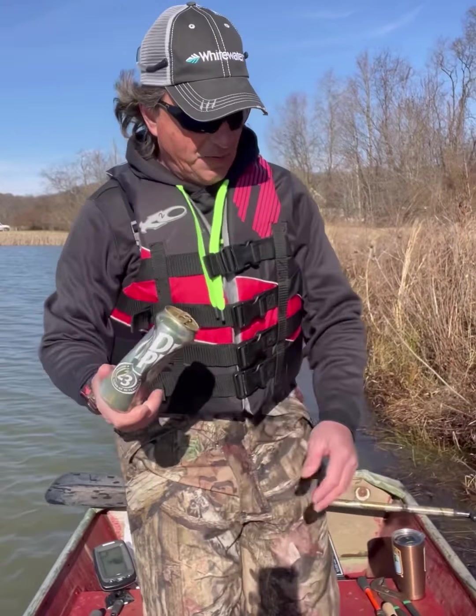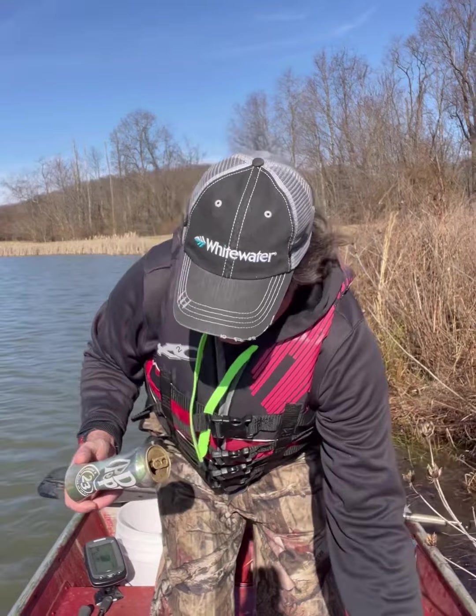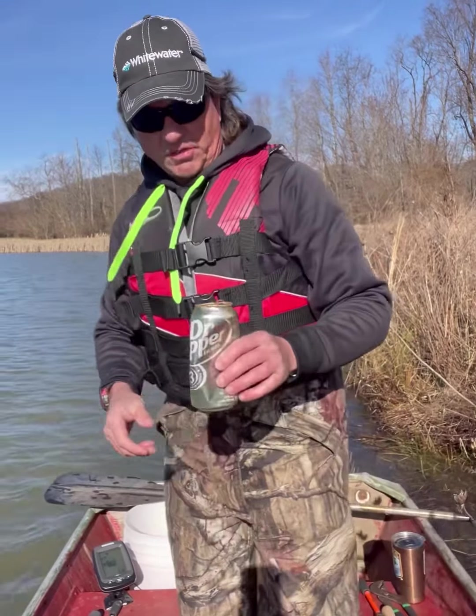I pick up all the trash I can find when I'm out anywhere fishing, so this will go in the bucket too.